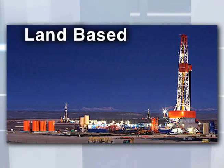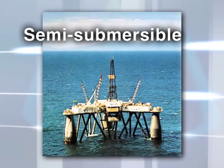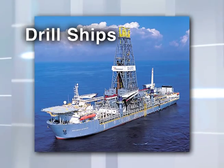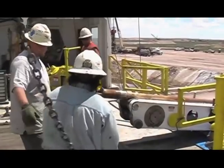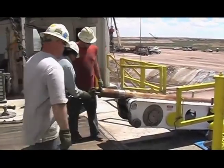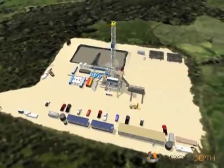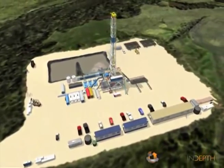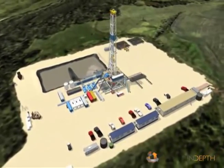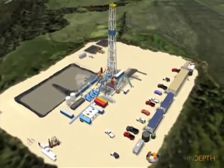Examples of rig types include land-based slim hole, coiled tubing, and jack-up drill rigs, as well as semi-submersible rigs and drill ships. The land-based rotary drilling rig is the most common type used for exploration and production. The first task is to prepare the location — roads might have to be built, containment pits dug to comply with environmental requirements, and space cleared for the drilling equipment.